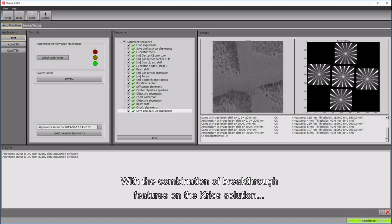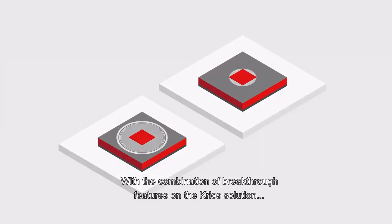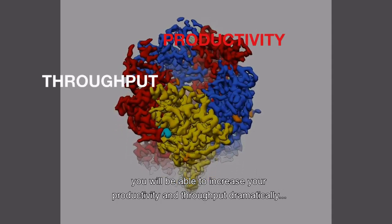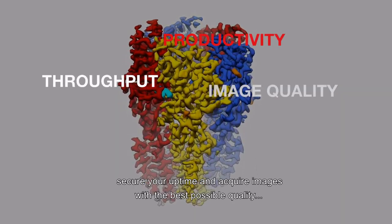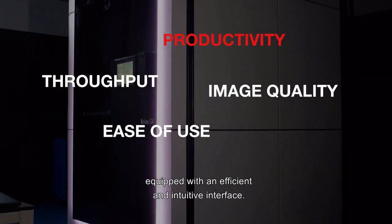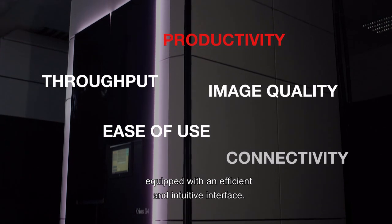With the combination of breakthrough features in the CryoS solution, you will be able to increase your productivity and throughput dramatically, secure your uptime, and acquire images with the best possible quality — all while enjoying an easy-to-operate instrument equipped with an efficient and intuitive interface.